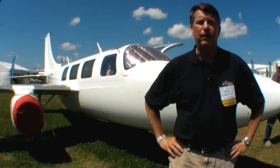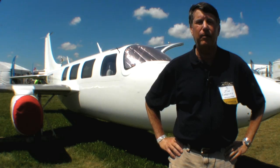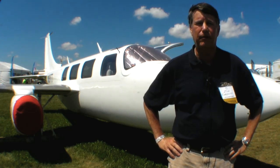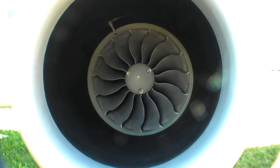Hi, I'm Jim Christie with Aerostar Aircraft. We're here at AirVenture 2011, and this is the first public showing of the Aerostar jet. We have Pratt & Whitney 615 engines mounted on the airplane.